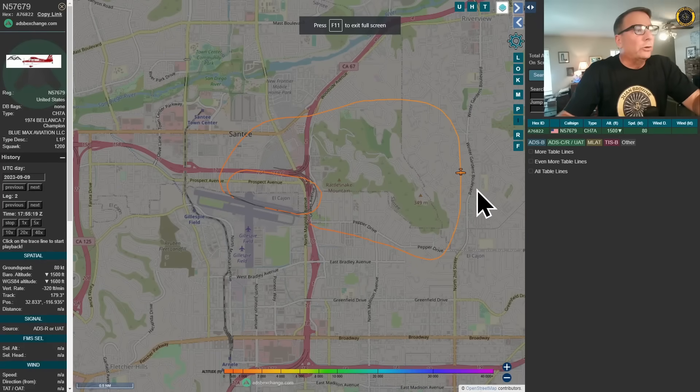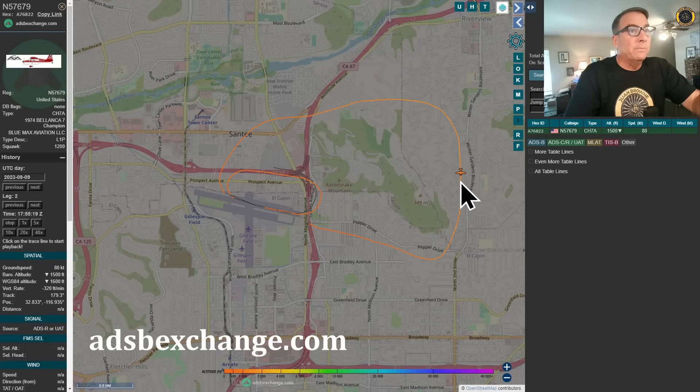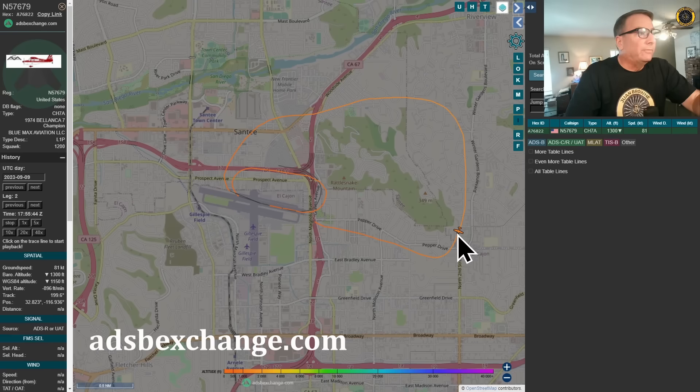Looking at the ADS-B data more closely, we see them flying this large right base at 80 knots, then 79 knots at 1,600 feet, dropping to 1,300 feet, then 77 knots, 71 knots. He has to stretch the glide from there because he's much further from the runway. With an apparent engine failure, he's carefully stretching the glide, getting down to 52 knots.